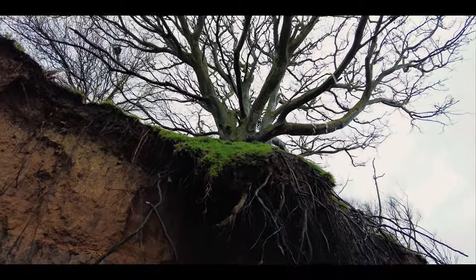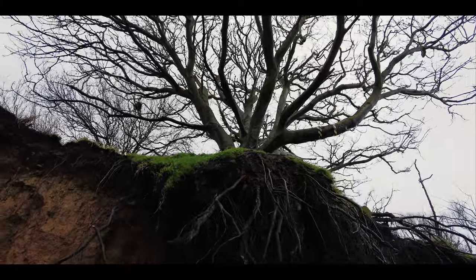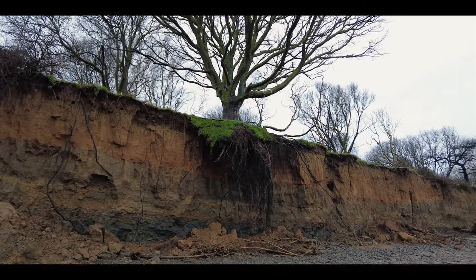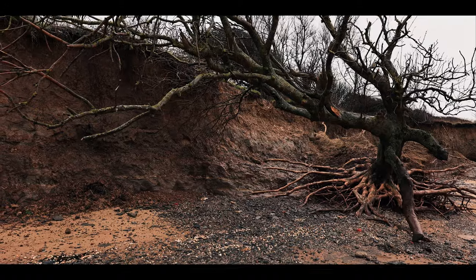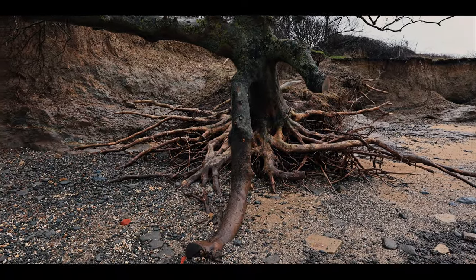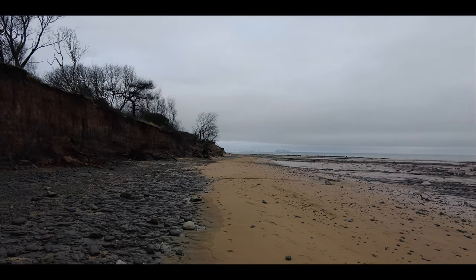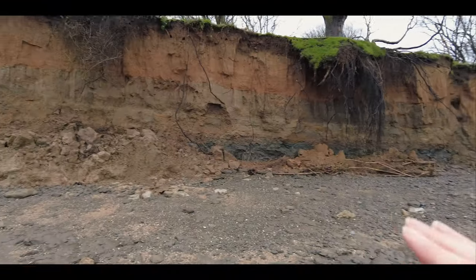There's the tree — I think sometime next year it's going to come crashing down onto the beach. You can see further down there's another tree that's already fallen, probably in the last year or two. The sea just comes in and slowly eats away at the cliff face.